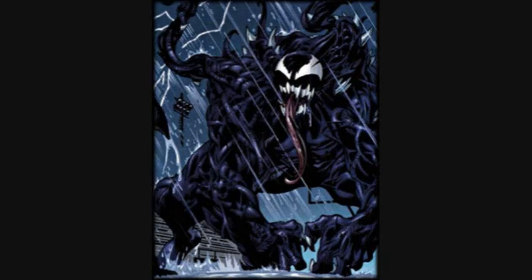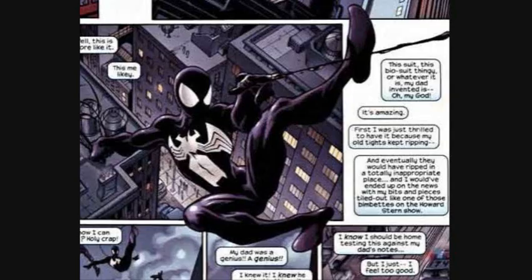The next costume is the Ultimate Symbiote suit. The Symbiote costume has almost an identical appearance to the Earth-616 version. The costume was the result of Richard Parker and Eddie Brock Sr.'s search for a cure for cancer.